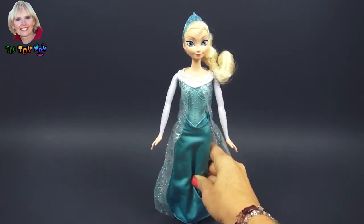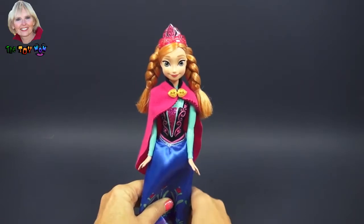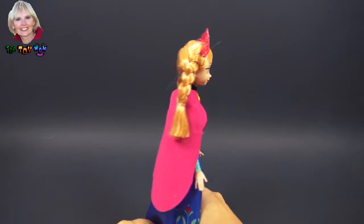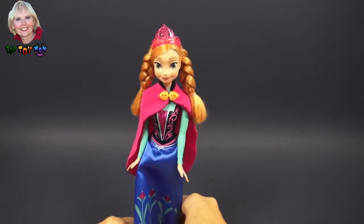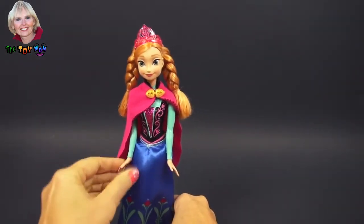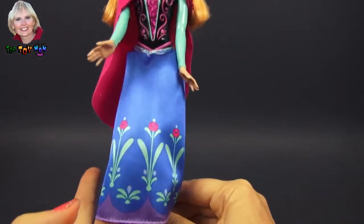Now let's see Anna, her sister. Hello Anna. Now Anna is the younger sister, the baby sister, and she's a little bit more of a tomboy than her sister Elsa. She has beautiful red braids, long red hair, and she has a nice cape. She also moves her arms and can sit down. And on the bottom of her skirt, she has lovely red flowers.